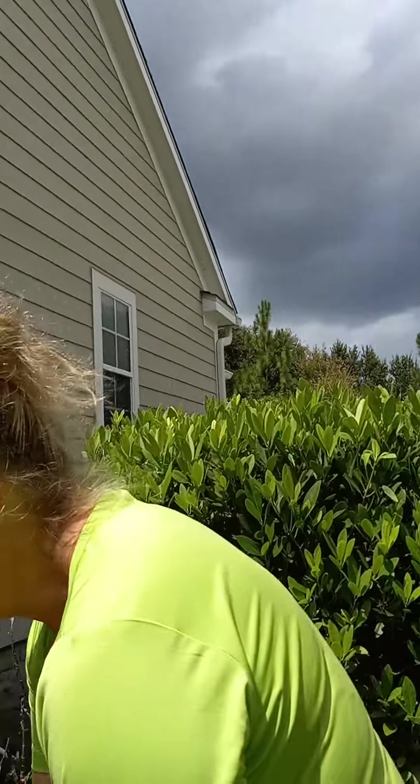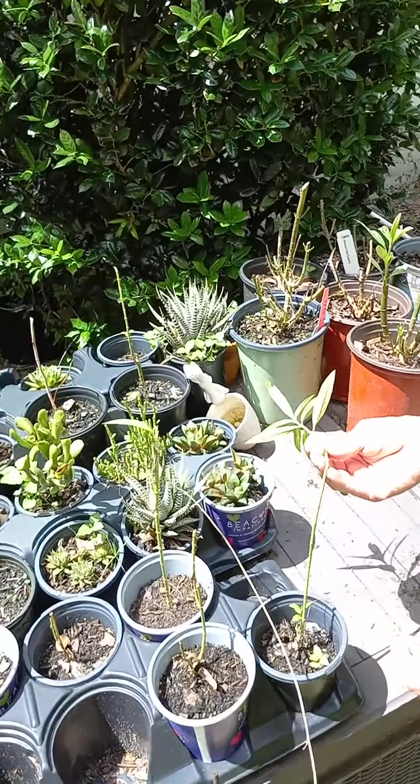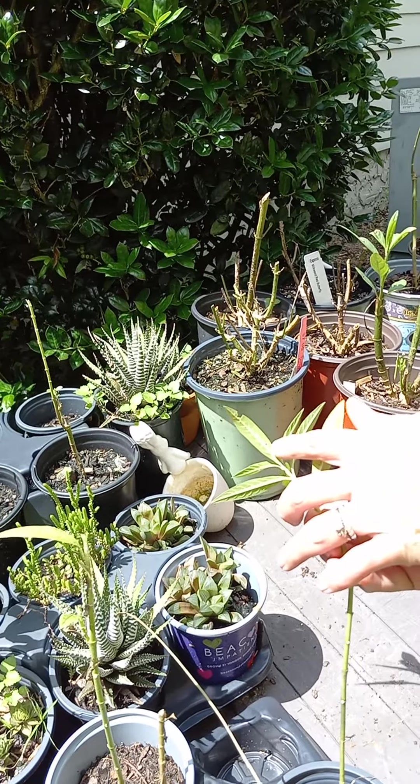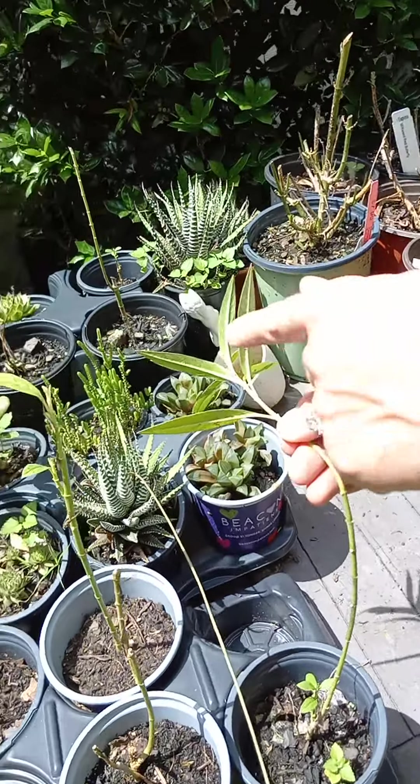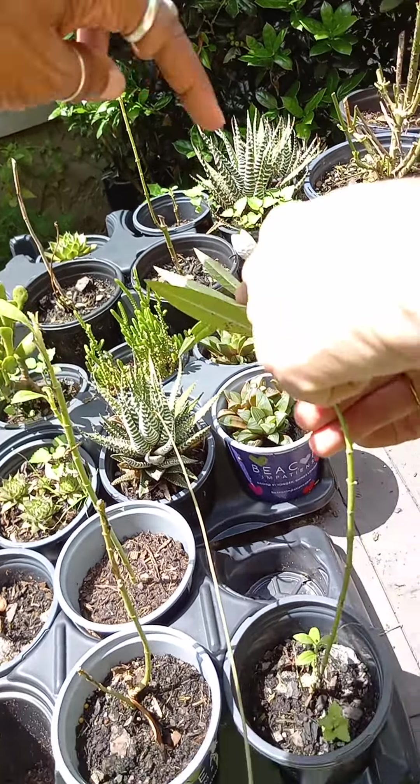Milkweed wilts easily — kind of like hydrangeas. Have you ever clipped hydrangeas and put them in water and they're just not super happy? So sometimes I'll pull milkweed up from the ground when it's a baby and pot it. Is there another one over there? Oh yeah, two right there.